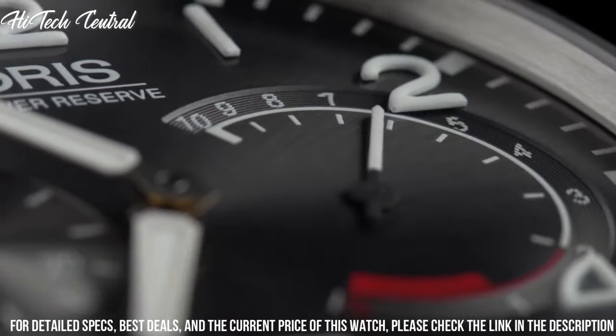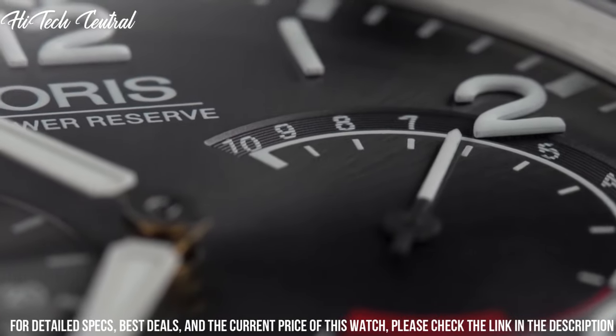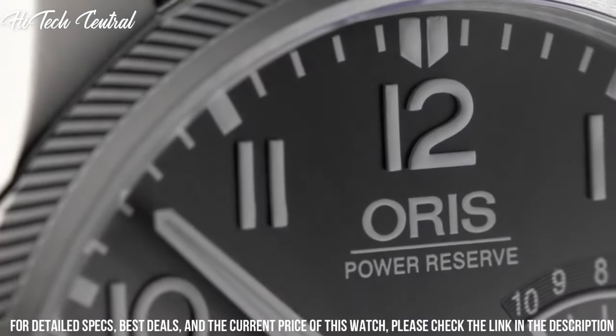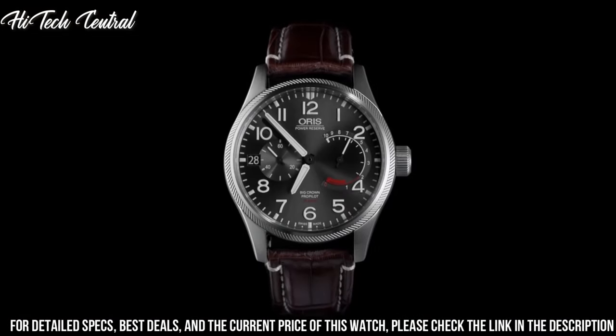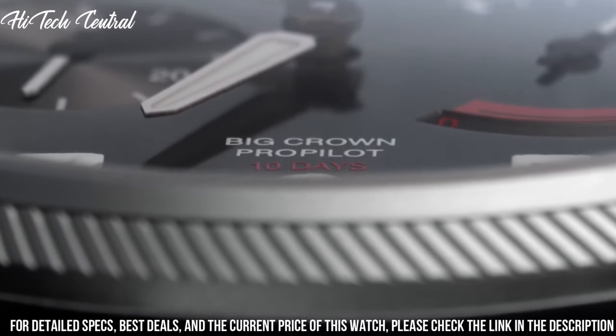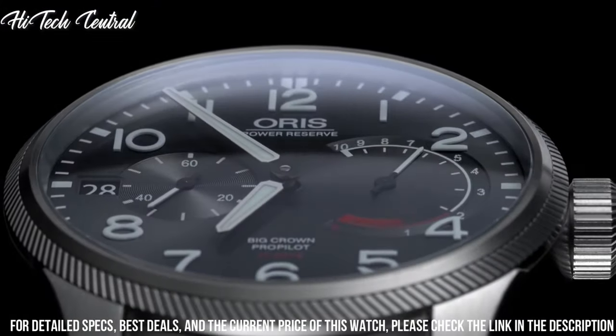Case size 44mm, round case shape, deployment clasp. Water-resistant at 100m (330ft). Functions: date, hour, minute, second. Dress watch style.